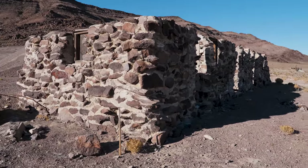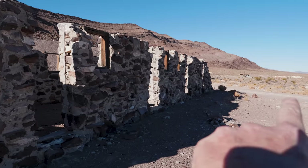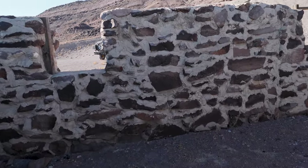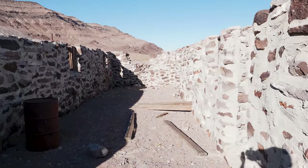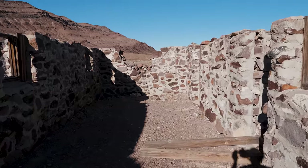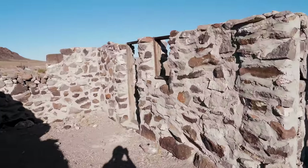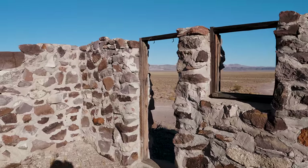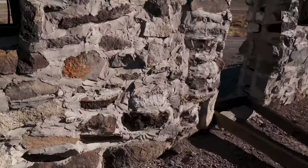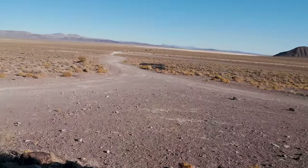This is a bunkhouse. You can see it had multiple rooms. Still got some of the door frame here. Here's one where the door frame is actually still in. It's nothing to be jumping up and down about, but it's still part of the site.